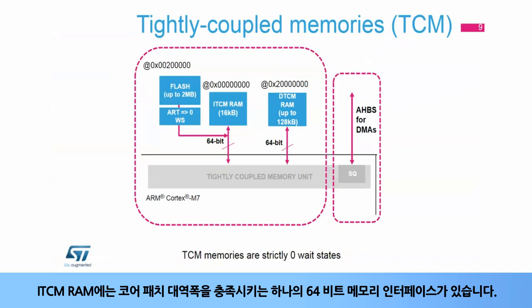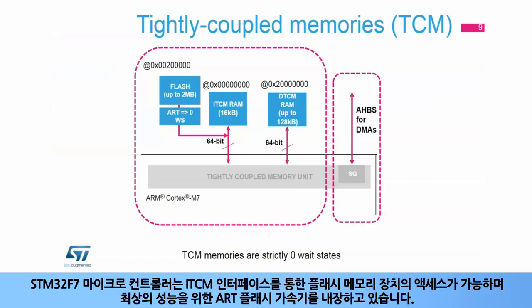The ITCM RAM has one 64-bit memory interface to satisfy core fetch bandwidth. STM32F7 microcontrollers enable access to flash memory devices on the ITCM interface and include an integrated ART flash accelerator for best performance.